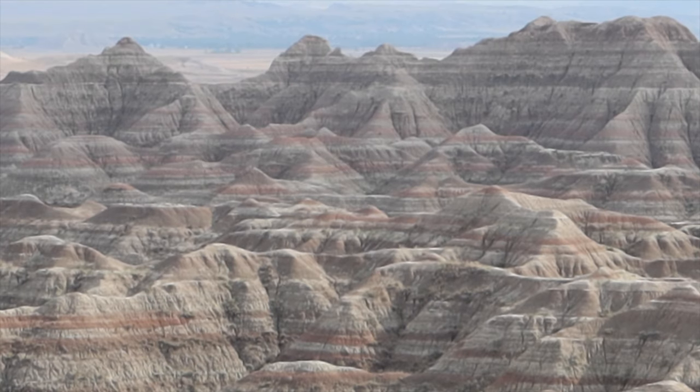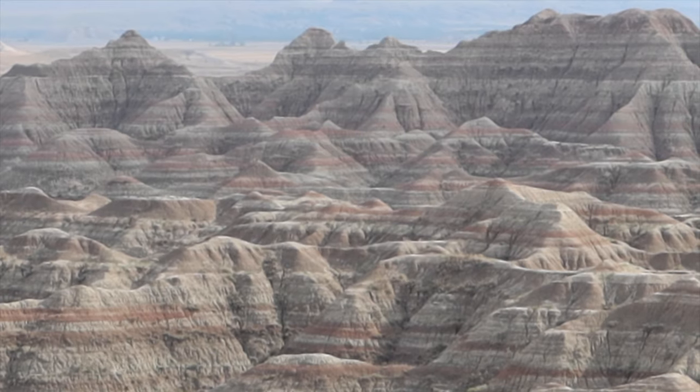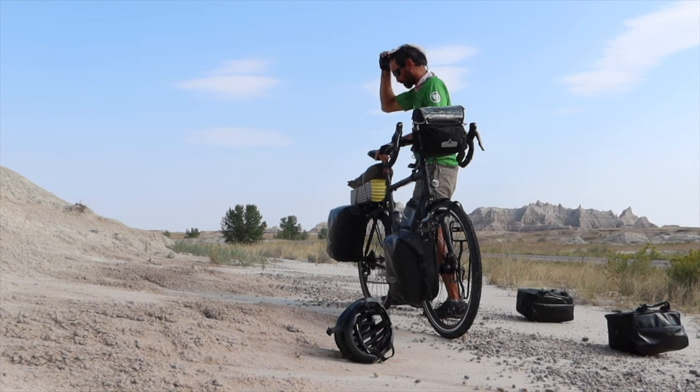Out of all the places to have to fix a tire! A highly noticeable characteristic of these geological formations are their multi-colored layers. They represent all the different periods in geological time and the rock types deposited during them.